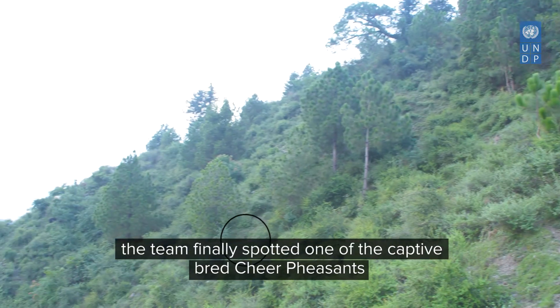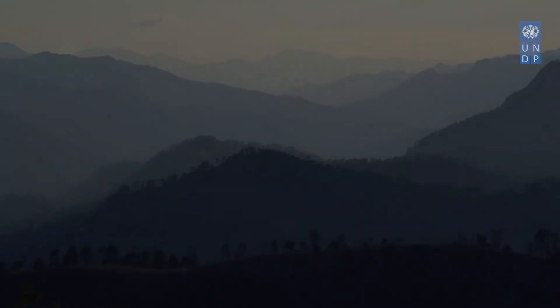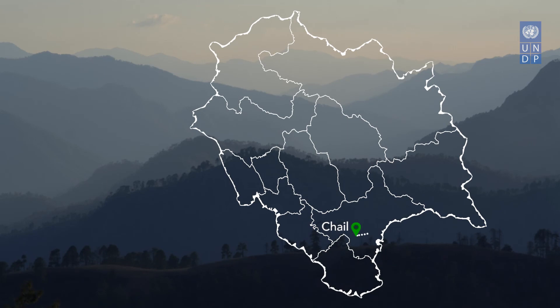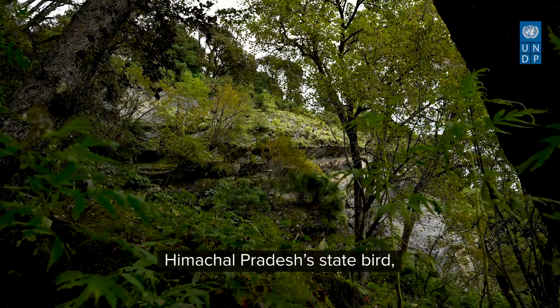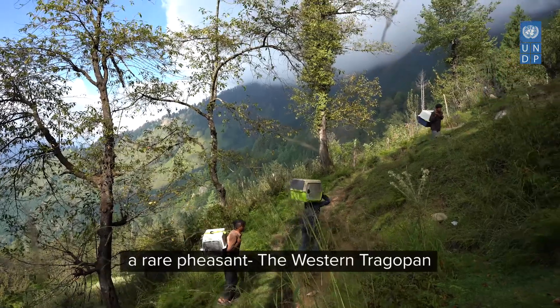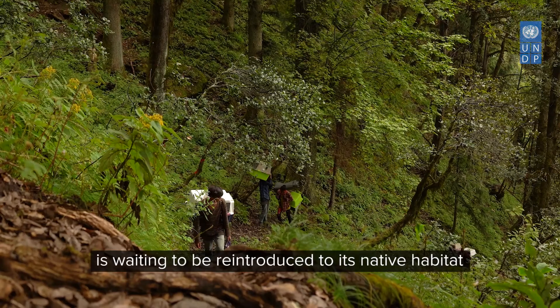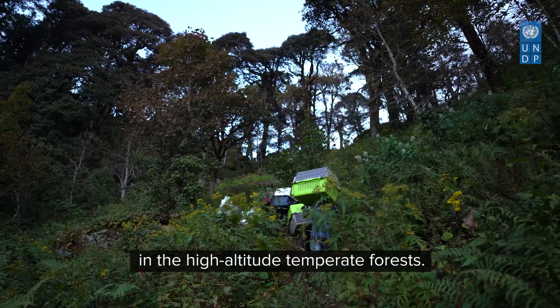One of the captive bred cheer pheasants had been released in the wild. 180 kilometres away in Sarahan, Himachal Pradesh's state bird, a rare pheasant — the western tragopan — is waiting to be reintroduced to its native habitat in the high altitude temperate forest.